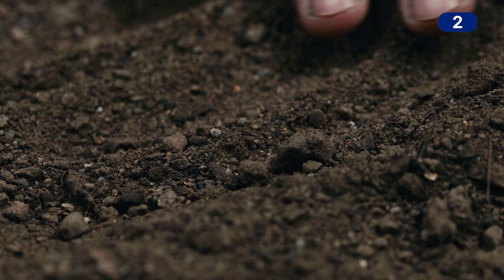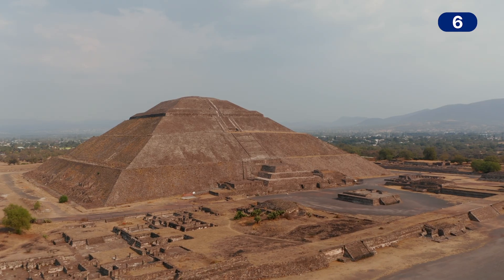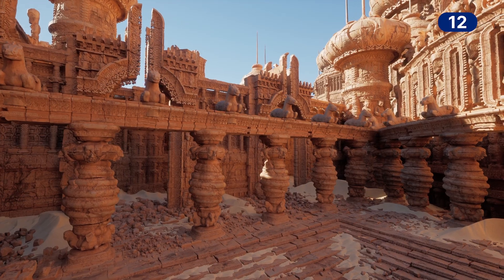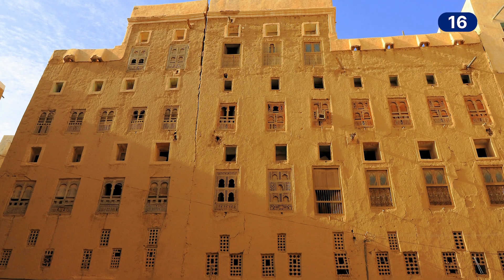What do I mean by earthen architecture? Buildings made of earth, dirt, the soil underneath our feet. Some of the oldest buildings on the planet are made of earth. We can find the homes of presidents, embassies, airports, and cultural institutions made simply out of soil to create buildings that are up to 10 stories tall.